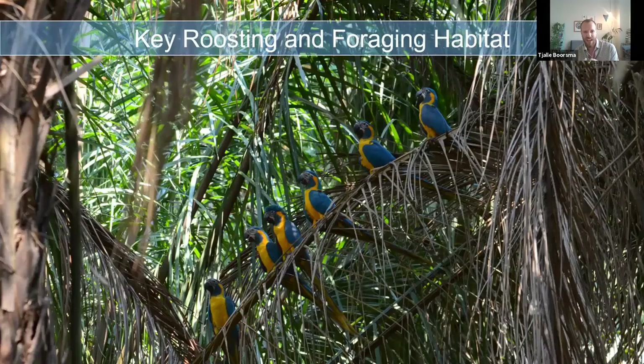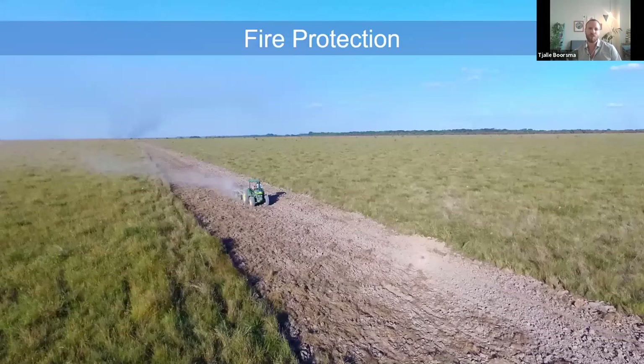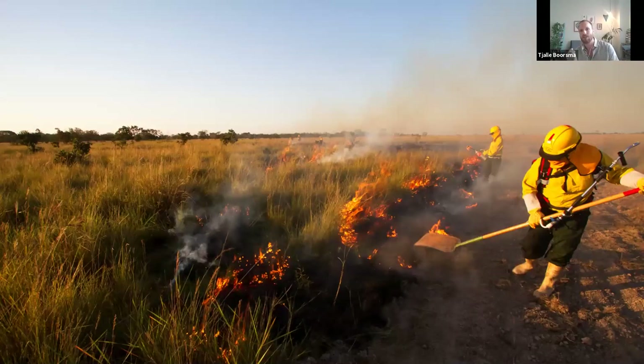Those small forest islands are used as safe havens for roosting by the macaws, and the gallery forest habitat is the main foraging habitat for the species, where it eats the fruits of the Motaku palm — their main food source. In order to protect that large reserve and prevent the man-made fires that come in from neighboring ranches where they annually burn their grasslands, we literally had to purchase a tractor with all its implements and start building fire breaks to protect habitat for threatened species. Fire is also part of the ecosystem, so we're trying to manage these grasslands through controlled burns.